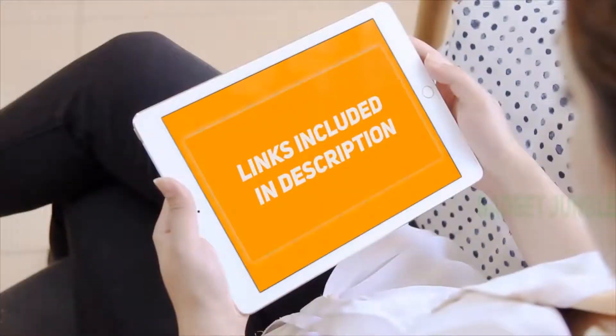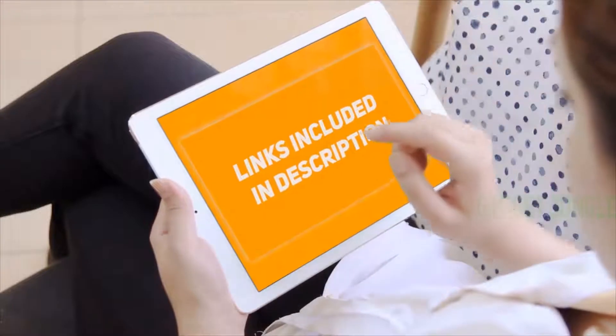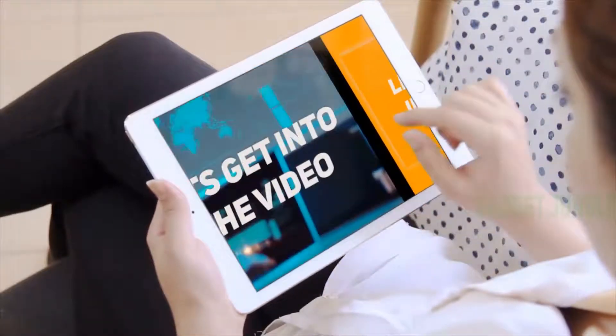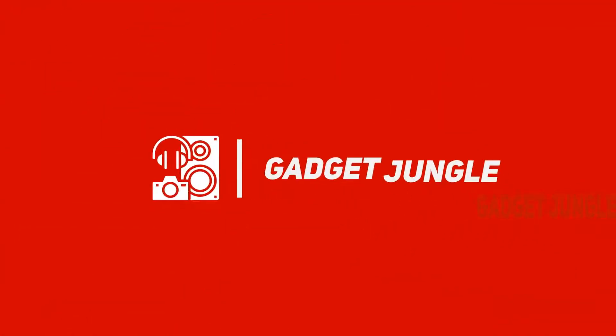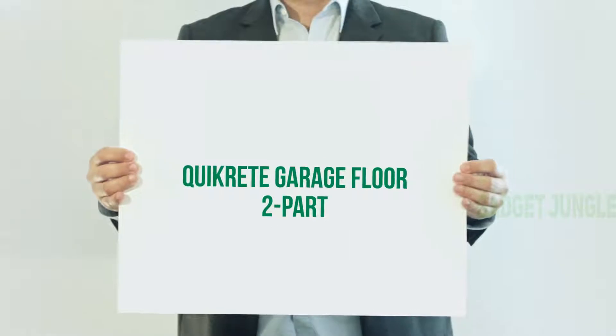Hi guys, welcome back to my channel. I've included product links in the description to find the most up-to-date pricing. Stay tuned and let's get into the video. Kwikrete Garage Floor 2-Part.